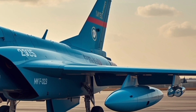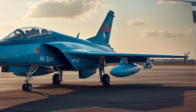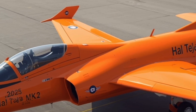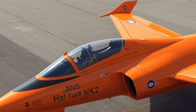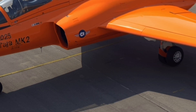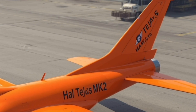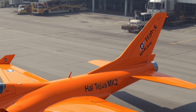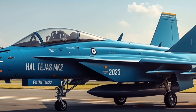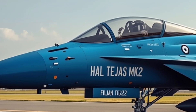The radar system is another standout feature. The Tejas Mk2 is equipped with an advanced active electronically scanned array (AESA) radar, developed by India's DRDO in collaboration with international partners. The radar offers superior detection range, multi-target tracking, and resistance to electronic jamming. It can track multiple aerial threats, ground targets, and maritime objects simultaneously. The radar's agility and computing power give the Tejas Mk2 a decisive edge in both offensive and defensive operations, allowing pilots to engage threats faster and more effectively than ever before.